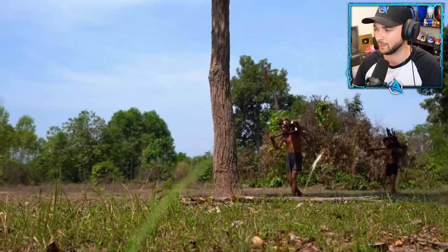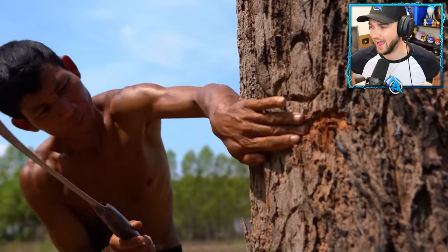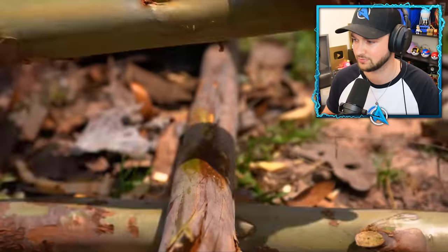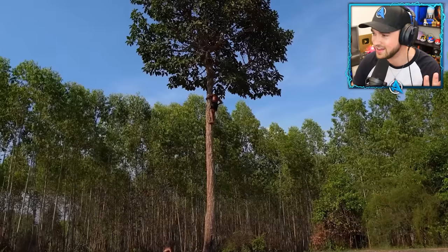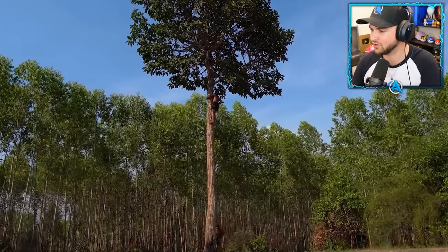Everything is being sourced using primitive tools, using natural building materials and resources from the forest, the rivers, bamboos. And already these guys are getting to work. Look at that — he's climbing the tree! I couldn't climb that tree. I've had a million years to try and get up there.